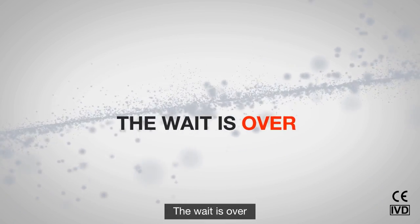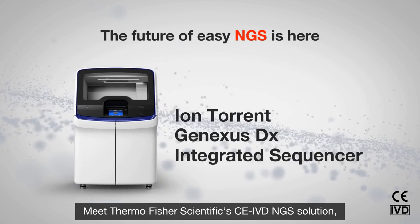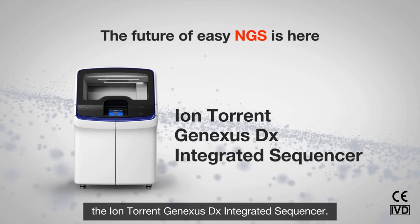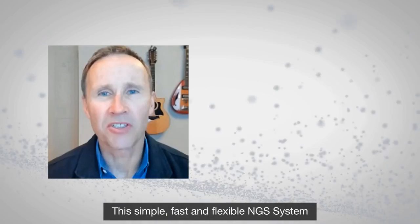The wait is over. Meet Thermo Fisher Scientific's CE-IVD NGS solution, the IonTorrent GeneXus DX integrated sequencer. A simple, fast and flexible NGS system gives you access to valuable genomic information in as little as 24 hours.